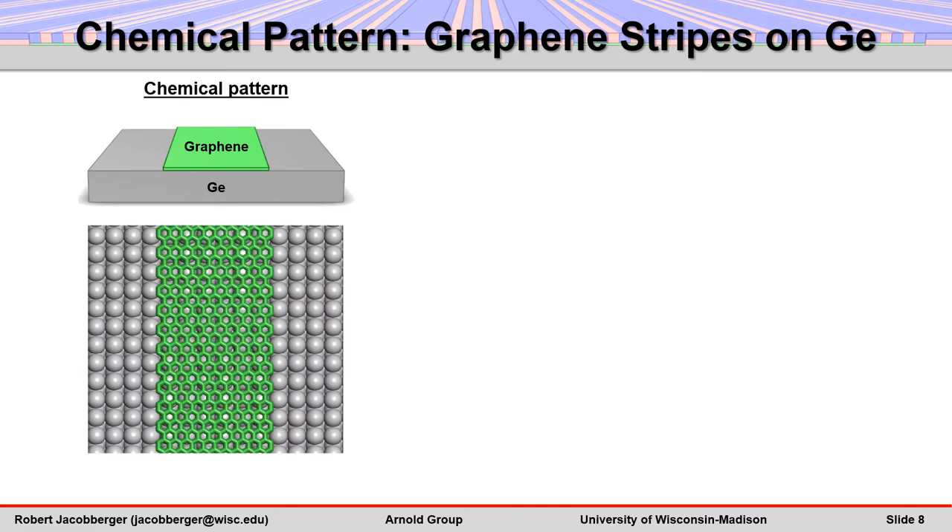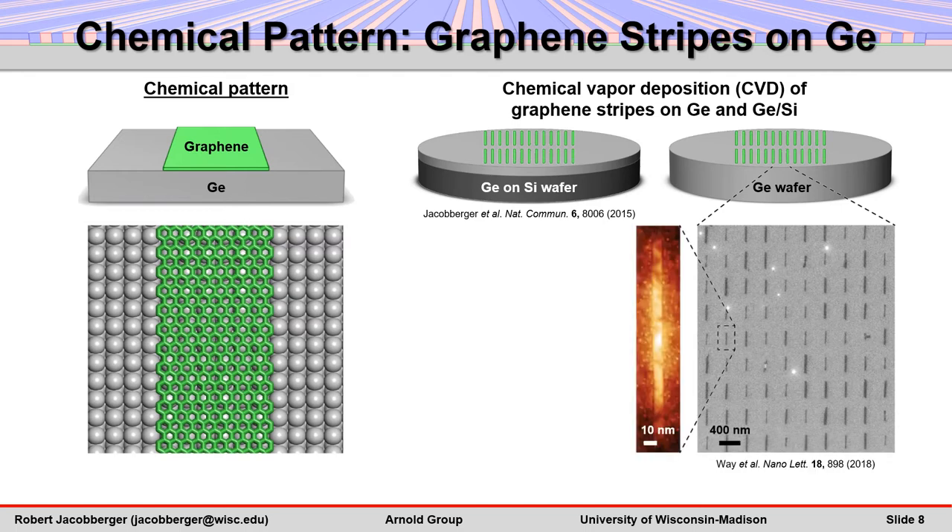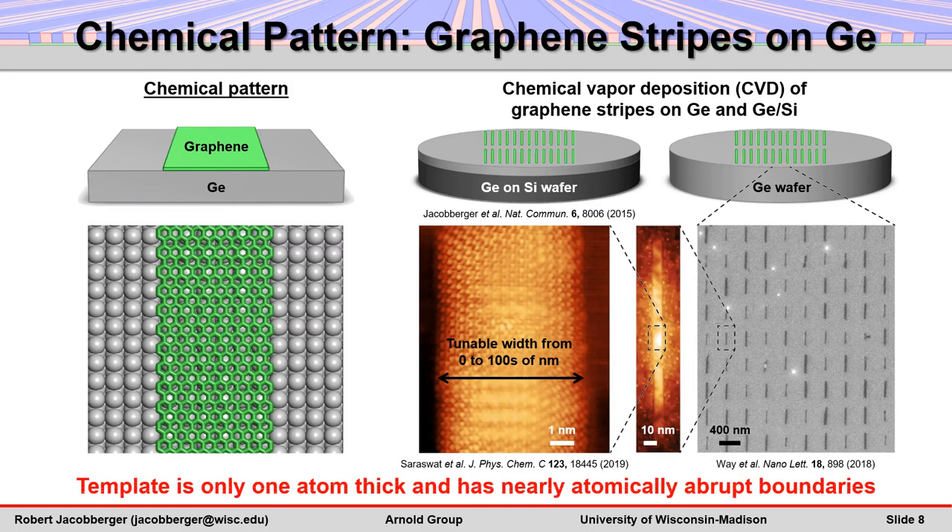In order to achieve boundary-directed epitaxy, we exploit a new type of template consisting of isolated graphene stripes on a germanium surface. Graphene stripes with tunable widths are synthesized directly on germanium or germanium-on-silicon wafers via chemical vapor deposition. This template is unique because the graphene stripes are exactly one atom thick and have nearly atomically smooth edges, resulting in minimal topography and abrupt transitions in surface composition at the stripe-substrate boundaries.